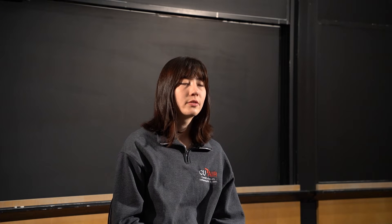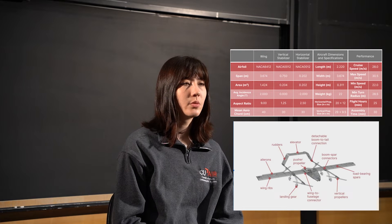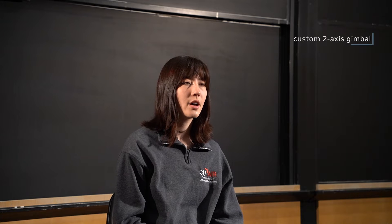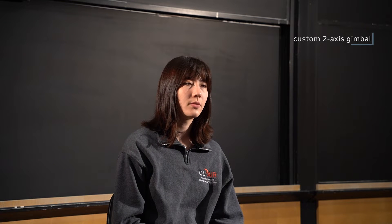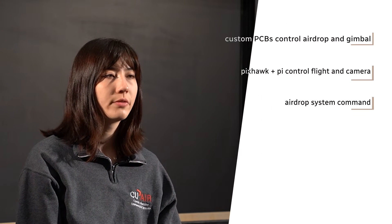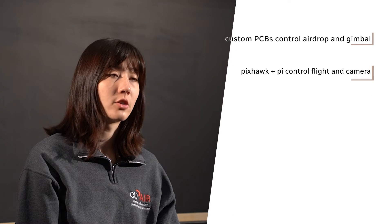Four vertical propellers allow for VTOL while a pusher propeller enables the transition to horizontal flight, and a wheeled landing gear supports both vertical and horizontal landing. A custom two-axis gimbal minimizes vibrations and allows for precise camera orientation. Payloads are delivered via a winch system in the fuselage. The electronics bay holds batteries, custom PCBs, and the Pixhawk Cube flight controller. The Pixhawk controls the plane's flight and sends commands to our airdrop system. A Raspberry Pi interfaces with the Pixhawk and controls the gimbal and camera system.